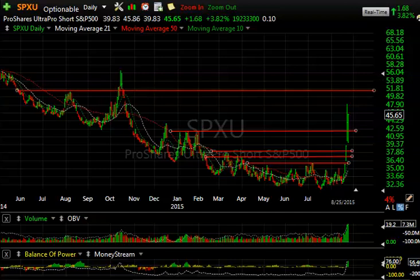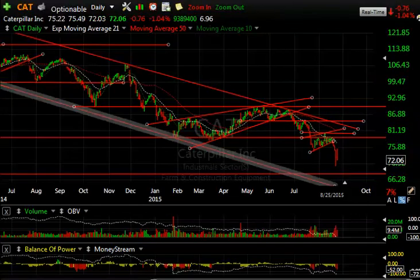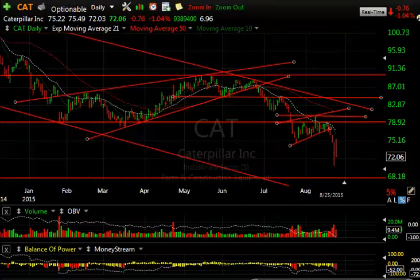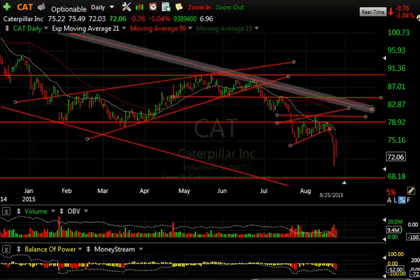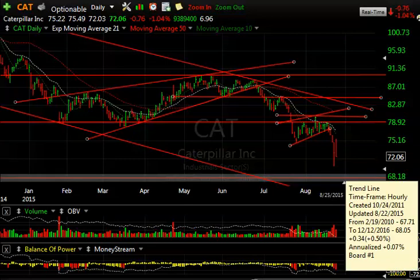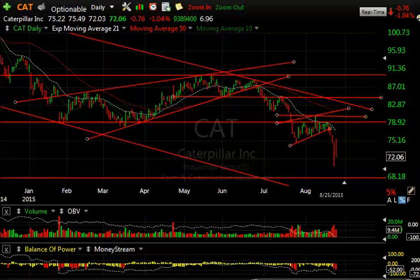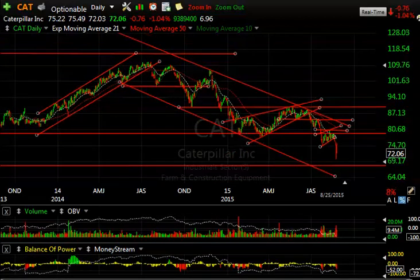That's the long side of it. Let's go over some shorts and see what's cooking on that side. Starting off with Caterpillar — last month we talked about that wedge that had broken, came down and failed to get through resistance at price and moving average resistance. Then got whacked, bear flagged, and got whacked again. If this continues lower, we could see 68 short-term — that's my short-term target, maybe even as low as 64.